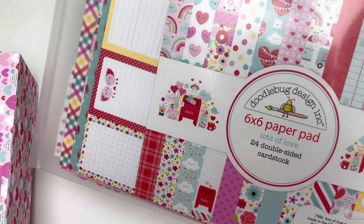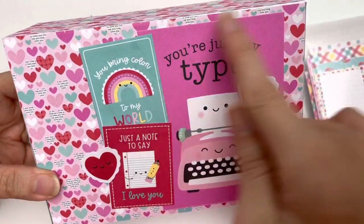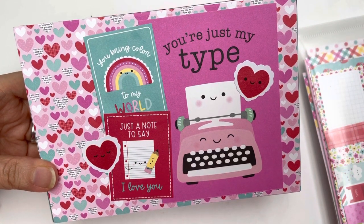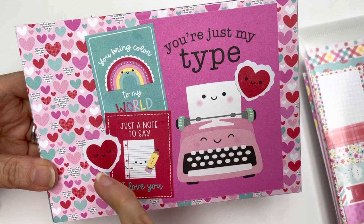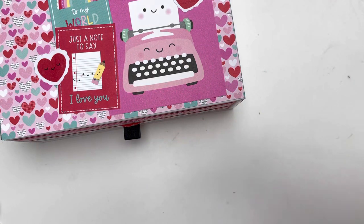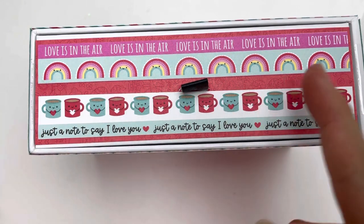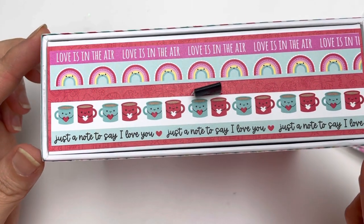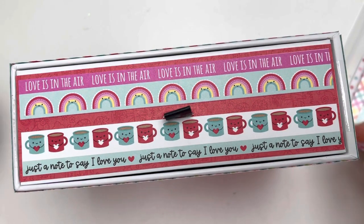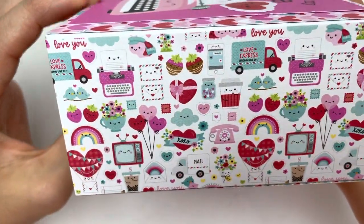The collection I've used is 'Lots of Love' and 'You're Just My Type.' This cut-apart piece is actually from the older collection 'So Punny' — I just love the pink typewriter. These two hearts are from the ephemera pack of the Lots of Love collection, and I've used border strips to decorate the front of the drawer. It says 'Love is in the Air' with a rainbow, and 'Just a Note to Say I Love You.' This is a perfect Valentine's gift box.